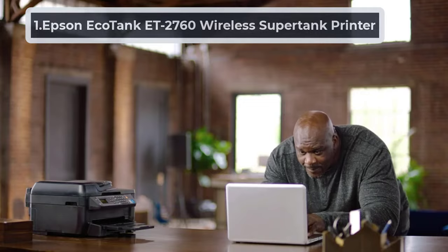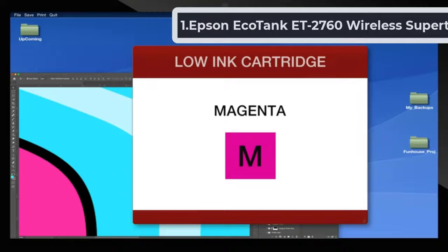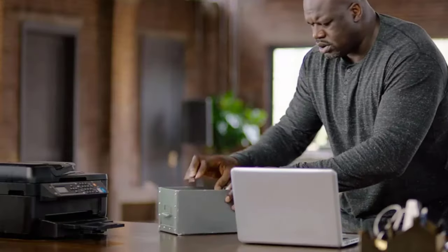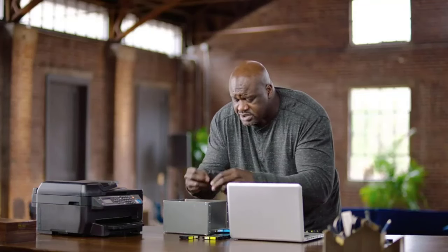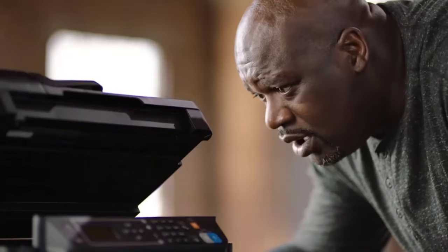Starting at Number 1, the Epson EcoTank ET2760 Wireless Supertank Printer. The EcoTank ET2760 provides cartridge-free printing with easy-to-refill, supersized ink tanks. It allows you to save up to 90% on ink with low-cost replacement ink bottles. The Epson EcoTank ET2760 has enough ink to print around 7,500 pages black or 6,000 pages color.